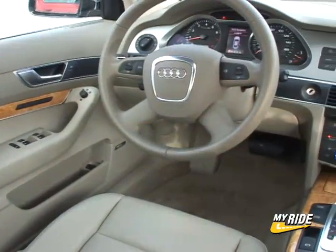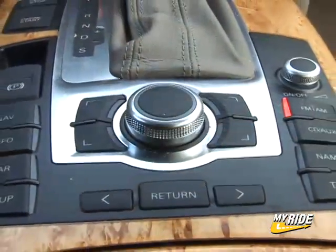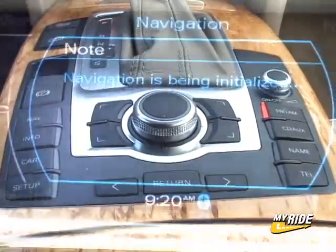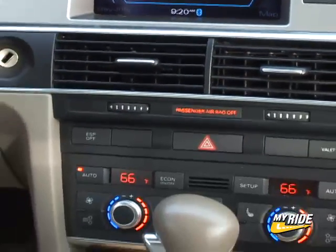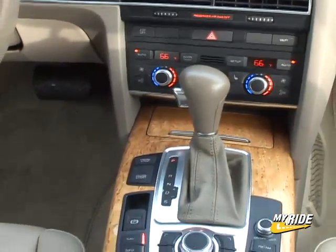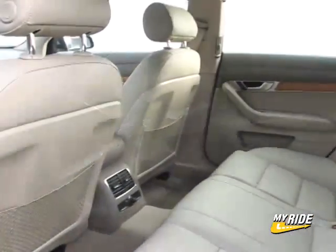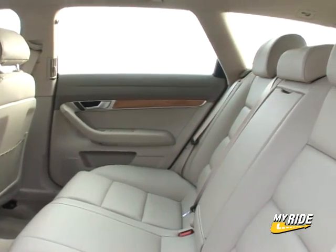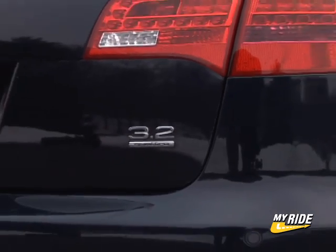Inside, there are numerous additions to my tester, including the $4,000 technology package featuring the navigation system, and the $2,750 convenience package with its Bose sound system, bi-xenon adaptive headlights, and power tilt and telescoping wheel. These 18-inch wheels add $900, rising from a base price of $48,000 to $56,715 as seen here — I was suffering from a case of sticker shock.